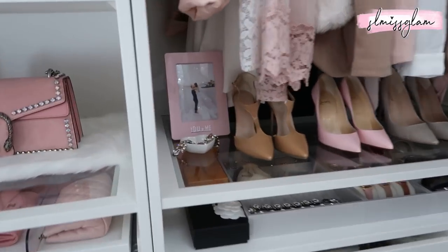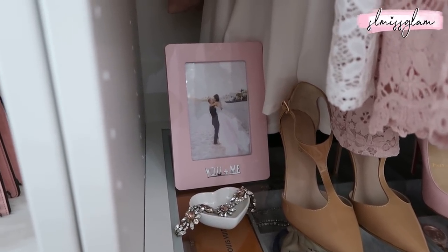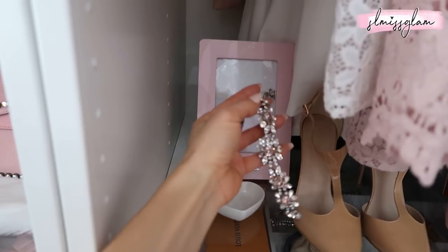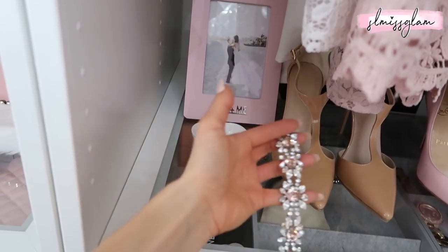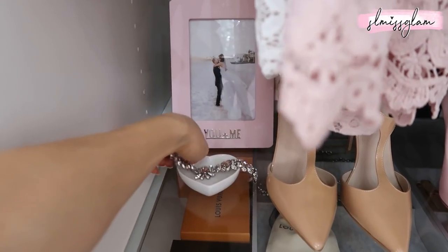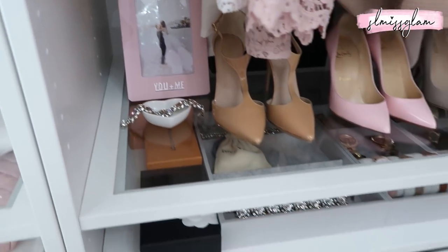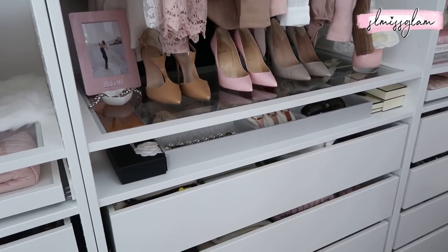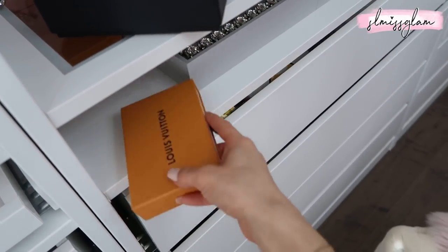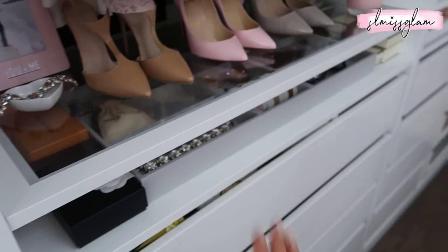Going back to the other side quickly — I have our wedding photo right here, the one on the beach when we got married in Cabo. I love the frame so much. Right here is the bracelet I wore on my wedding day, made for me by Elsa Corsi — I left it out as decor. There's also a little heart tray. I love sentimental pieces that remind me of my wedding day. I also have some smaller luxury boxes on display — a Chanel box and some Louis Vuitton boxes — which really complete the area.